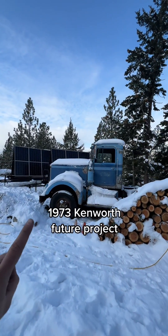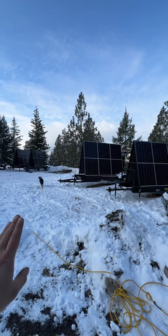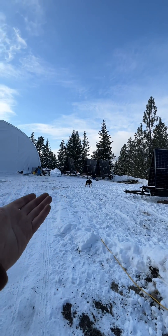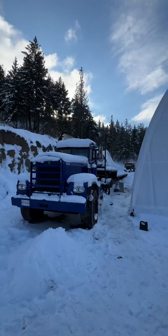This is a 1973 Project Kenworth for the spring. Our entire shop is run off of these solar light tower trailers we produce. We build them, park them outside of the shop, and plug the shop into them. We use our own inventory to power the shop.